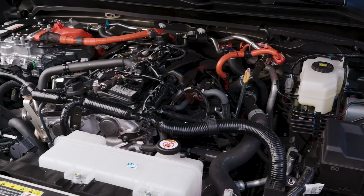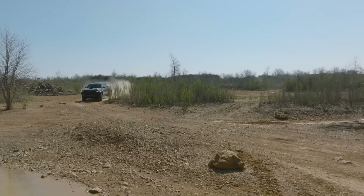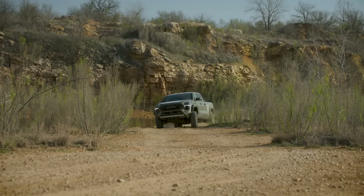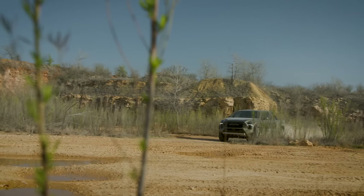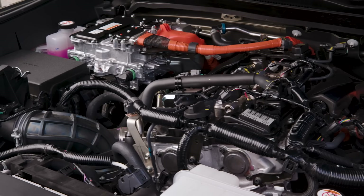What's under the hood of this thing? A 2.4-liter turbocharged four-cylinder with a hybrid powertrain. It has 326 combined horsepower and 465 pound-feet of torque — that's a 75% increase in torque compared to the outgoing V6. This is the most powerful Tacoma ever made.